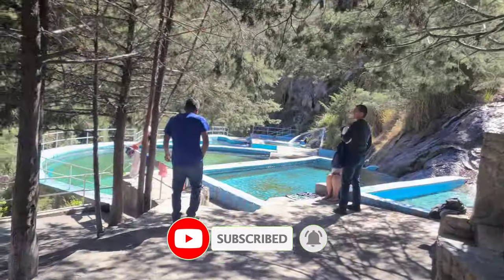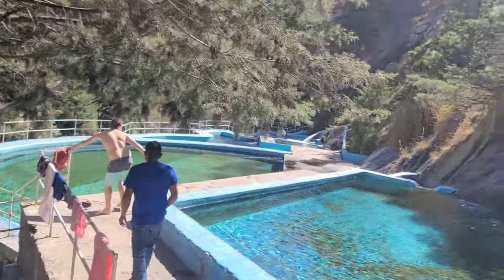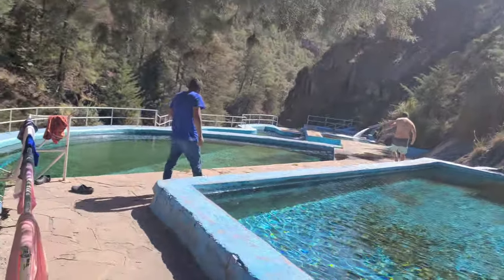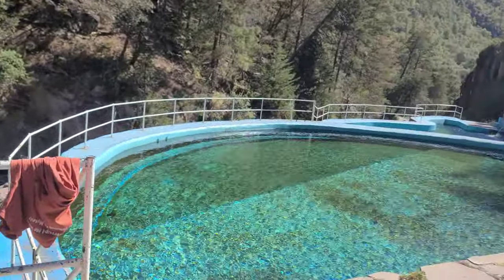We made it here to Recuacuata, to the hot springs. Recuacuata means to swim, so that's what we're gonna go do. We're gonna check out this area and go swimming, see what we can find.